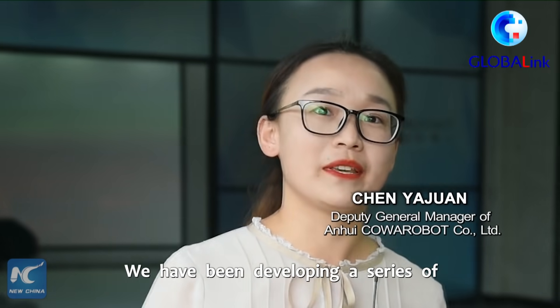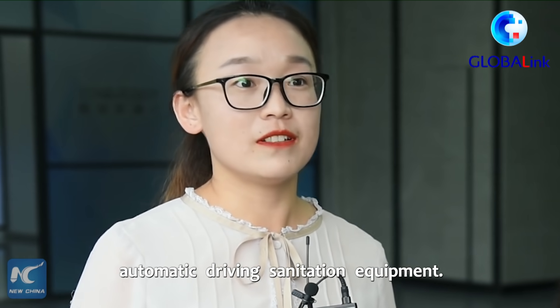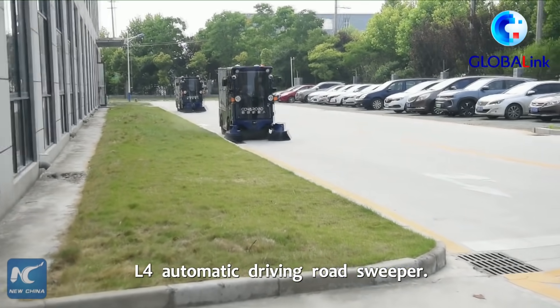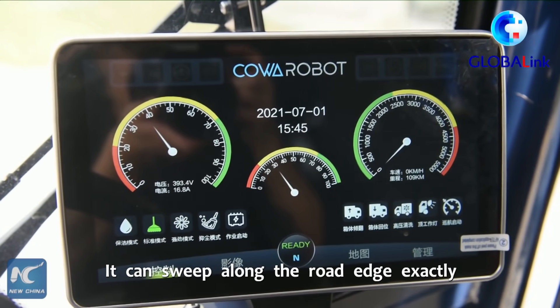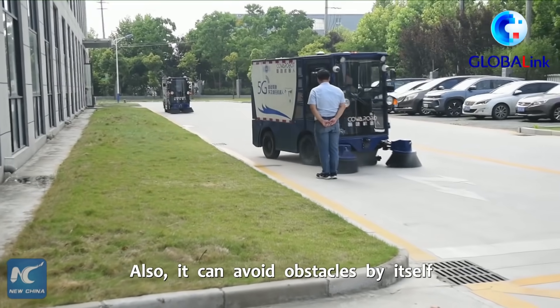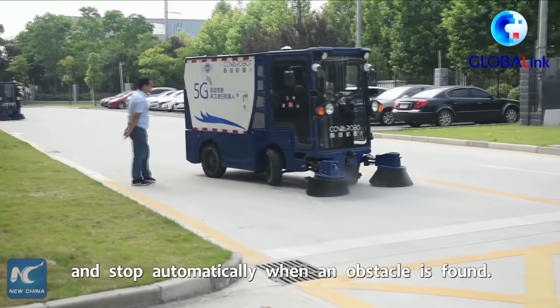We have been developing a series of automatic driving sanitation equipment. In front of us is our latest innovation, the L4 automatic driving road sweeper. It can sweep along the road edge exactly and ensure the cleaning quality. Also, it can avoid obstacles by itself and stop automatically when an obstacle is found.